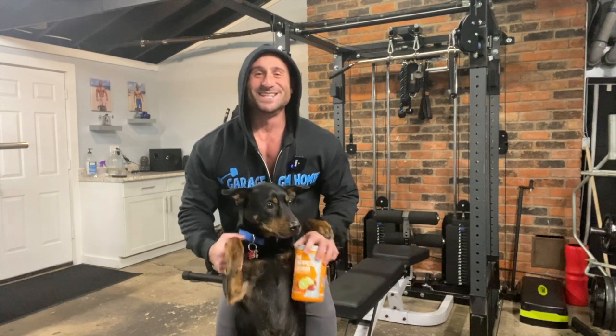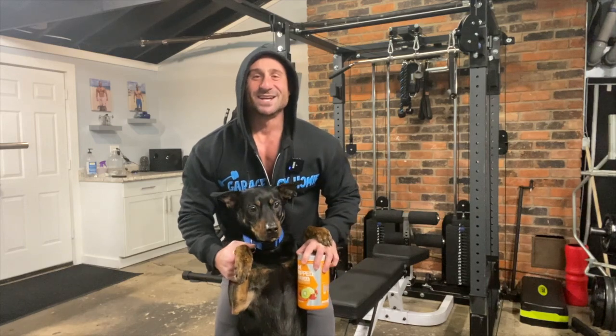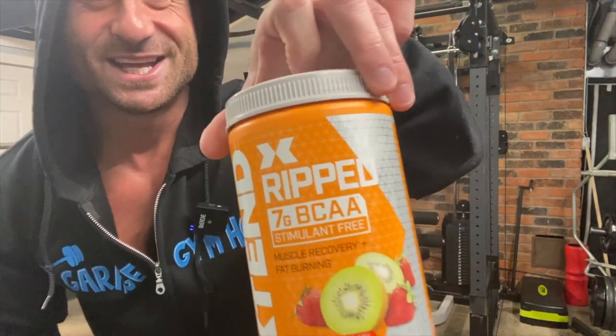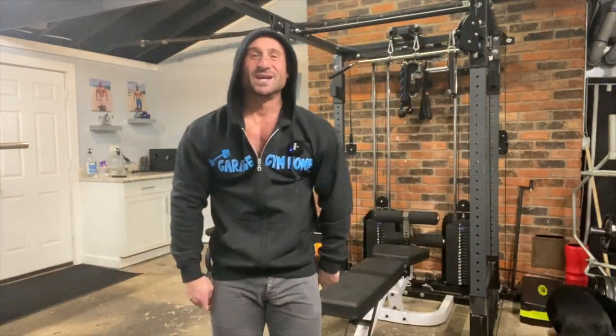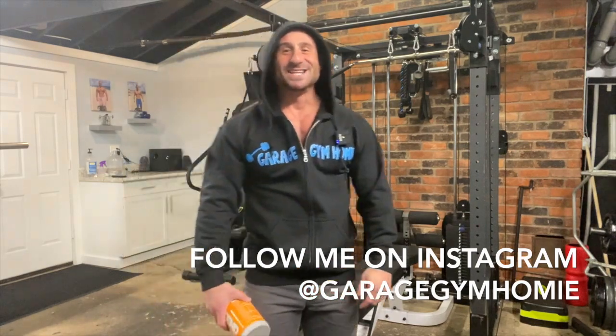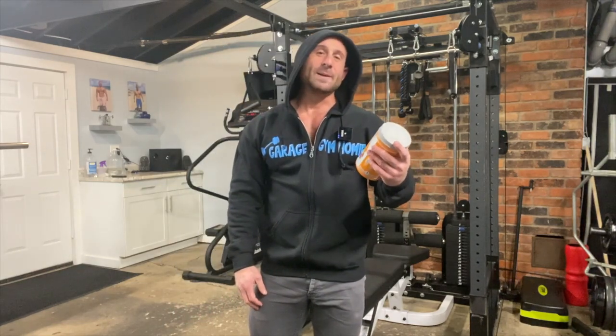What up, it's Garage Gym Homie and today we're reviewing Extend Ripped — is it worth it? Before I get into this, please click the subscribe button. I got content coming out every day for you, from health food reviews, supplement reviews, gizmos, gadgets, goodies, all sorts of good finds. So click subscribe and let's get into this.